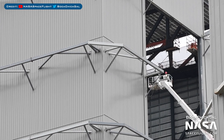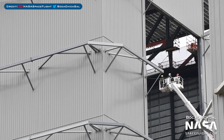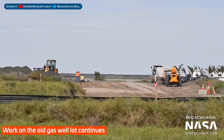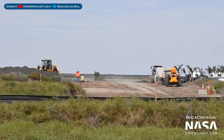Over in the production area of the facility, the newly built high bay is continuing to be worked on as they get closer to completion. In another area of the SpaceX facility is the old Gaswell lot, where even more work was seen going on, though it's still not clear what they might be getting ready to do there.